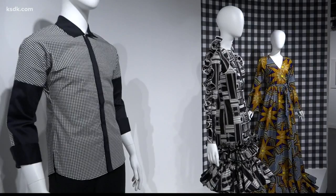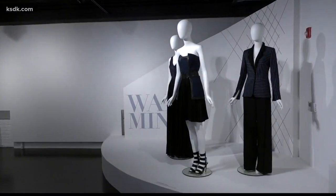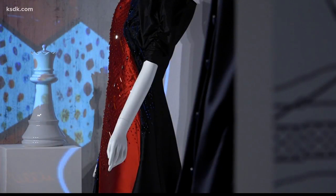The St. Louis Fashion Fund is a kind of incubator for fashion designers. In the exhibit called Penned, local and national designers came up with uniforms for the modern chess player, but there's also a nod to history going all the way back to the early 1900s.